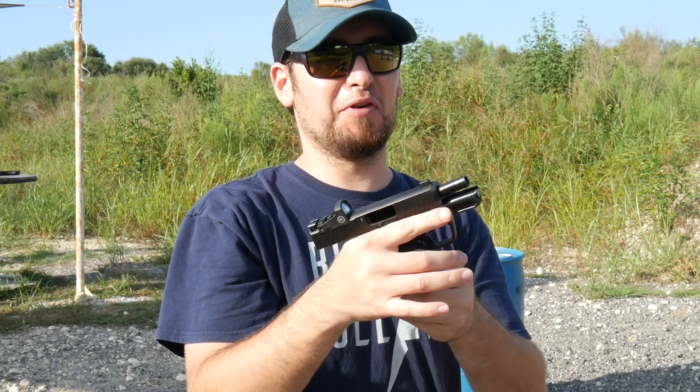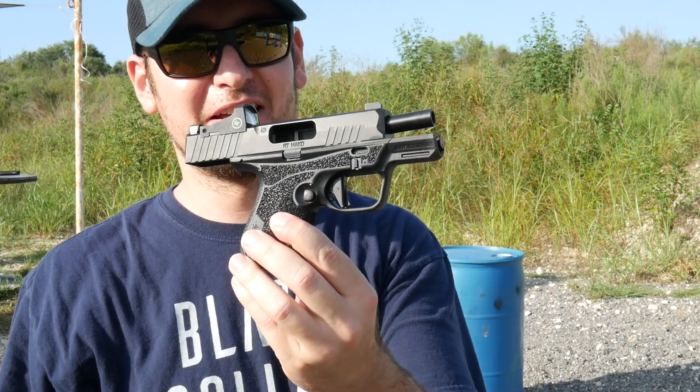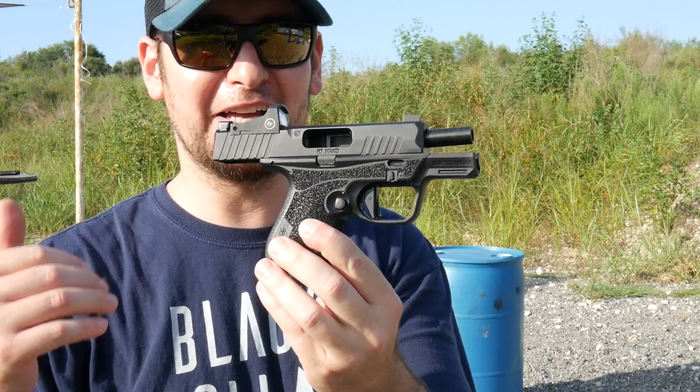The trigger is still really surprising for a gun like this to have such a good, crisp, light, and short trigger.